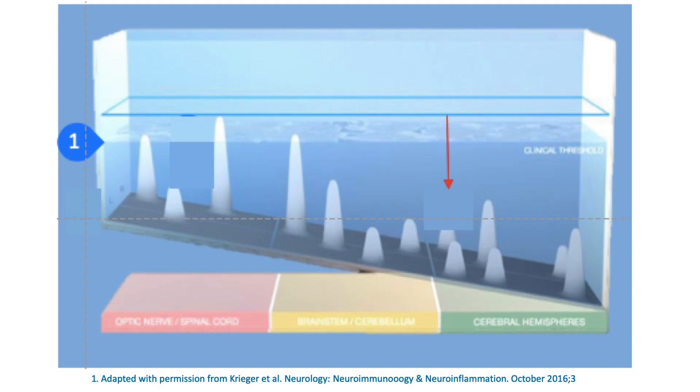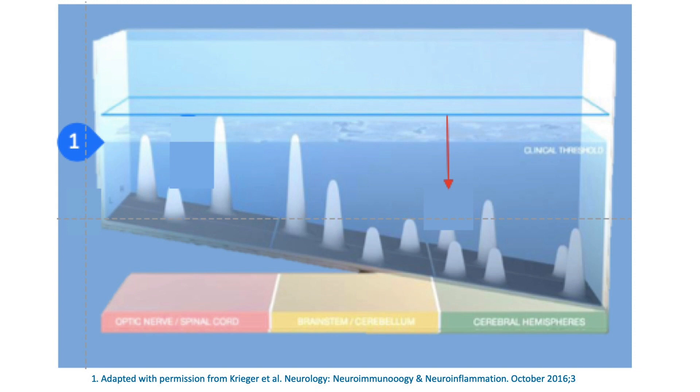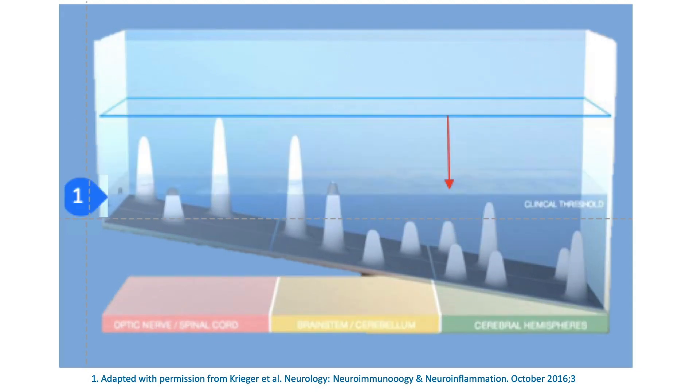Now we turn our attention to progression. I refer to this model as the leaking pool model because over time — over years — the water level drops. As the water level drops, it will uncover the stalagmites that are under the water. This is really the underpinnings of progression. Just like the shotgun hole analogy, we have areas of focal structural damage, and as the human's functional reserve decreases, as the brain ages and the water level drops, we expose areas of previous damage — suggesting that areas of progression are recapitulating old areas of prior damage.